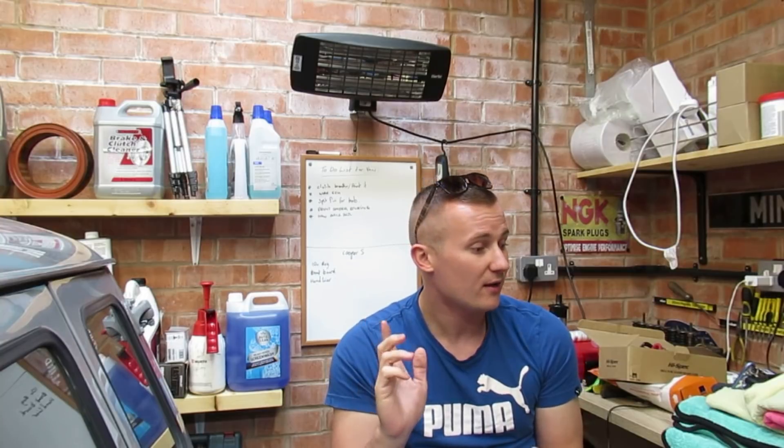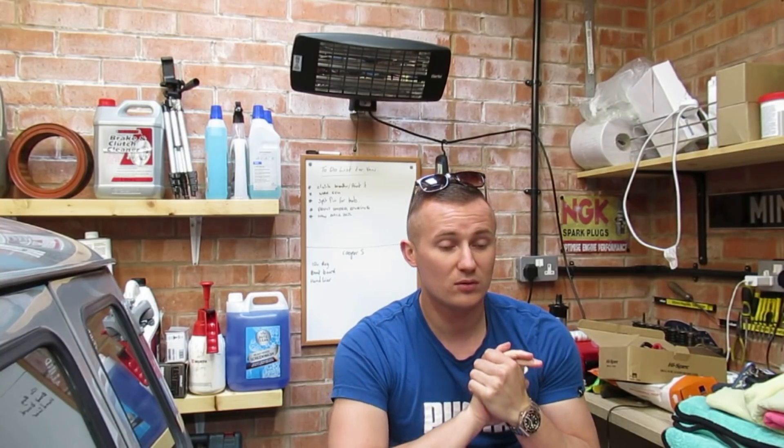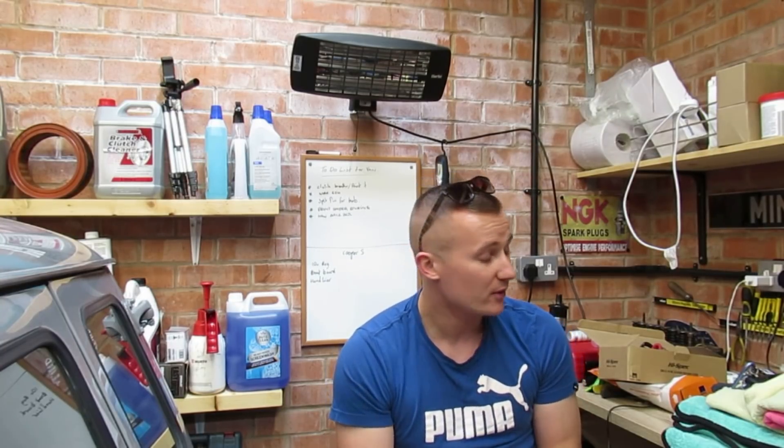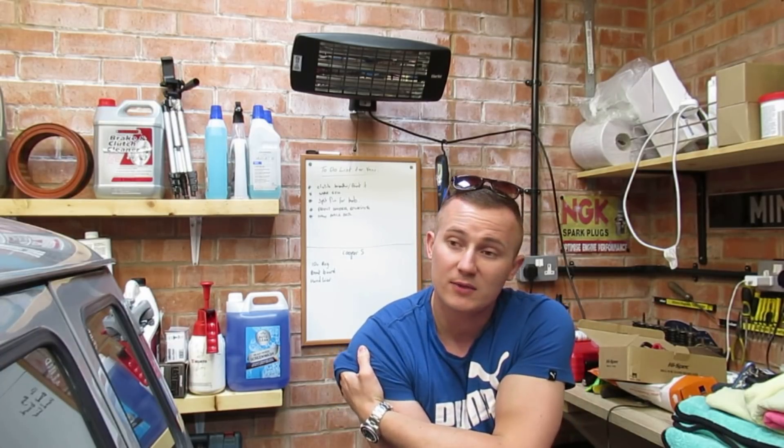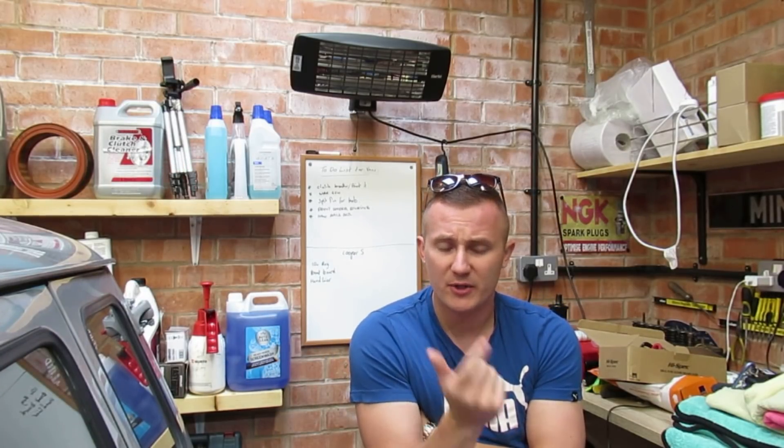I'm genuinely gutted this car's going, I'm not going to lie. I'll get into the reasons why I've sold it in a bit, but I'm genuinely gutted. I've had this car probably two and a half years. I've done so much in it and it's probably the Mini that sparked my passion for Minis the most. I had the red Mini before, but I'd say this was the Mini that really got me into it because I've done loads of things to it.